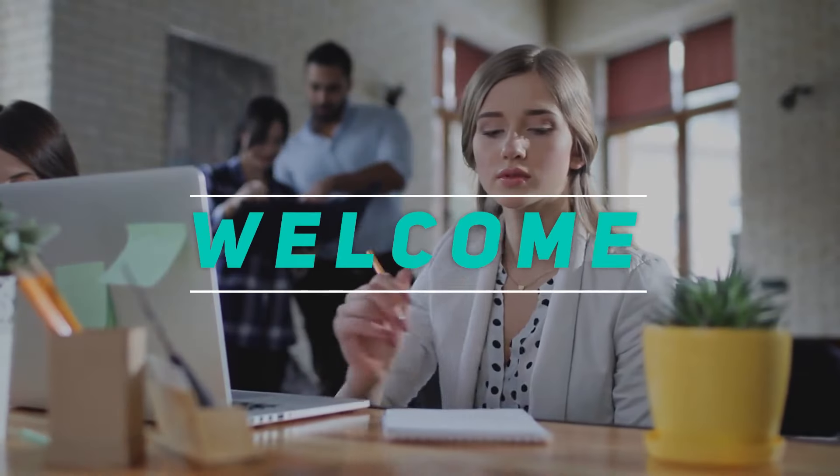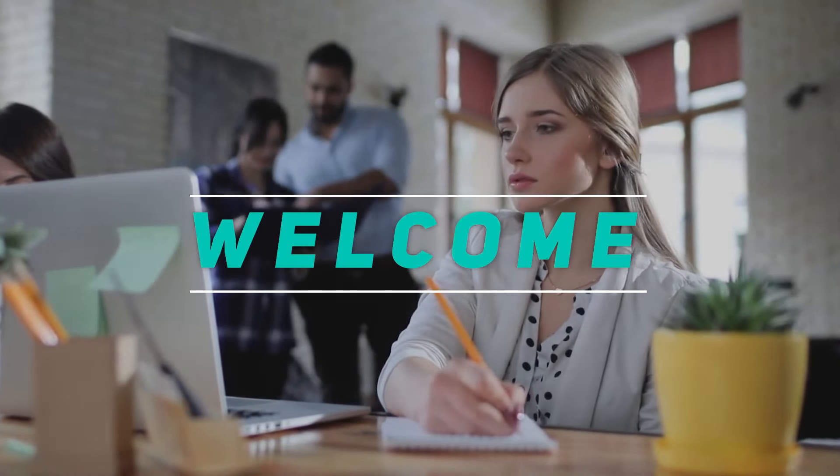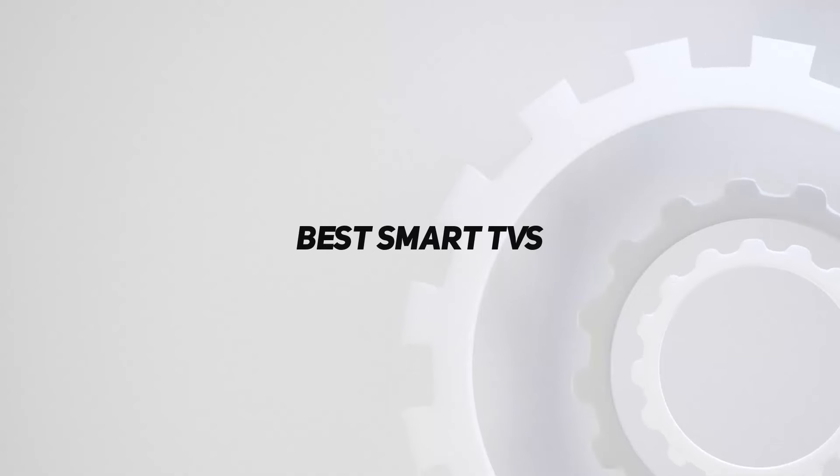Hey, welcome back to my channel. In this video, I'm gonna talk about the top 5 best smart TVs.